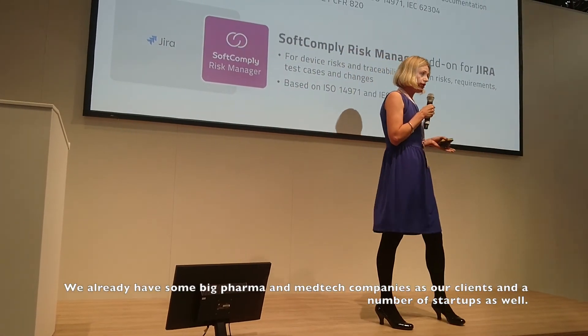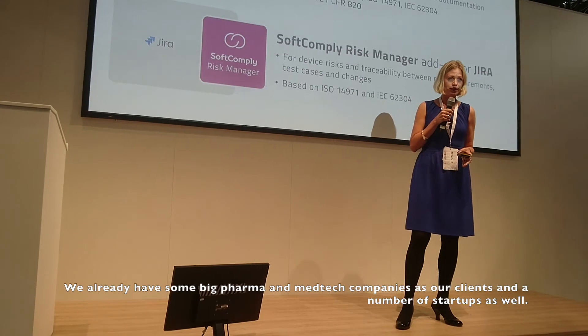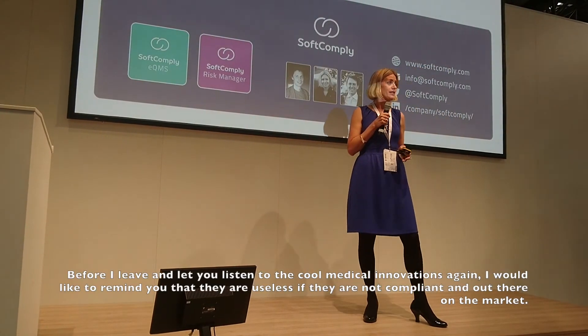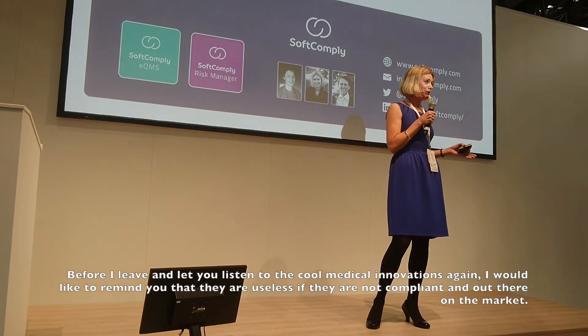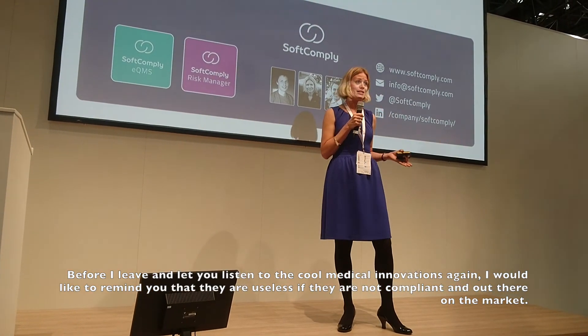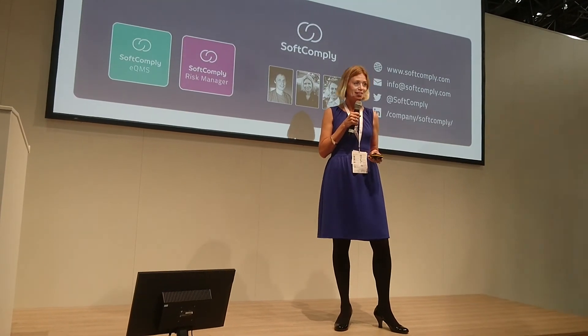We already have some big pharma and medtech companies as our customers, and we have a load of startups as well. Before I give the floor back to these really cool medical innovation developers, I just want to remind you: they are useless if they are not compliant. Thank you so much.